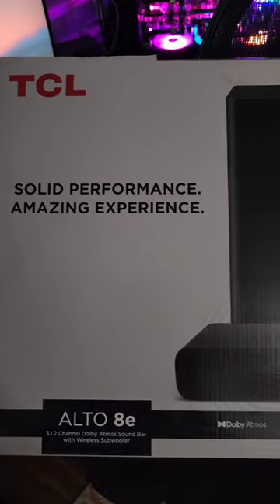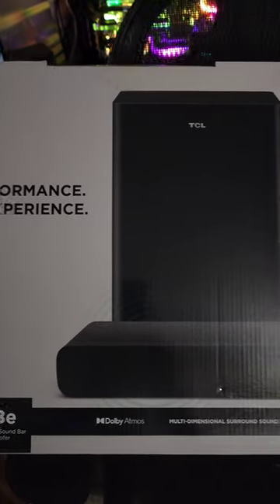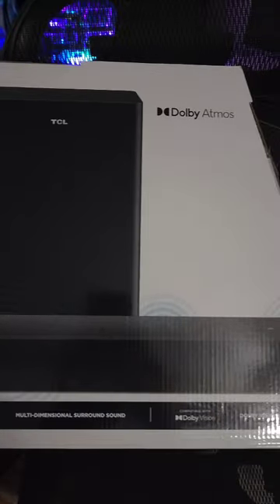TCL sent me their new soundbar, the Alto 8E. This is a Dolby Atmos soundbar with incredible sound — it makes a huge difference. I'm testing the TCL 6 Series TV, a 65-inch mini LED 4K 144Hz display. The sound is decent, but you add this and oh my god.